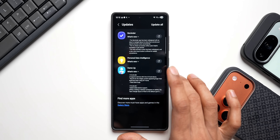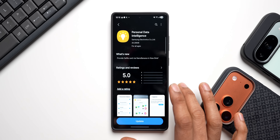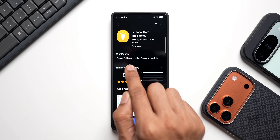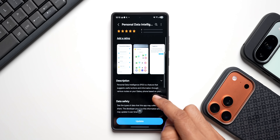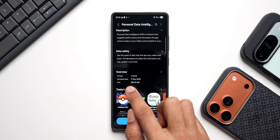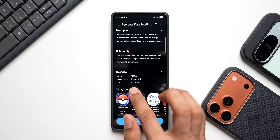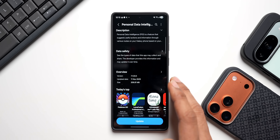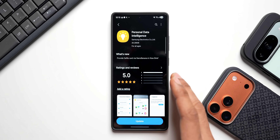The new selfie card feature on Now Brief will be updated through Personal Data Intelligence. The changelog says 'provide selfie card via Nano Banana in Now Brief.' The latest version is 7.1.03.5, update date is 11th November, and the size is 206.81 MB, which is pretty large for an application.